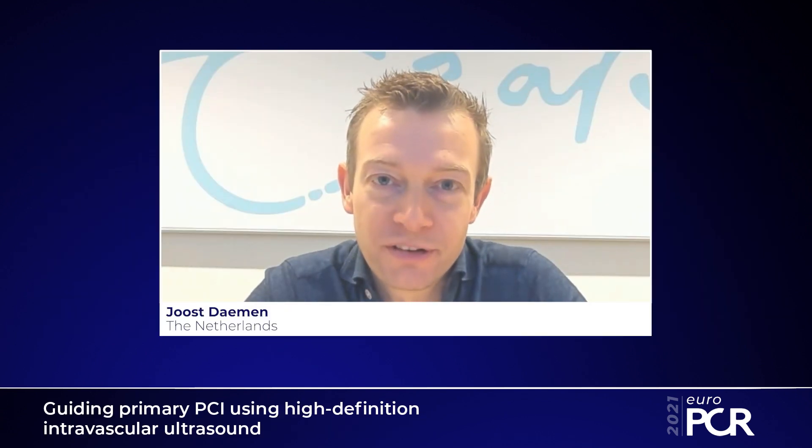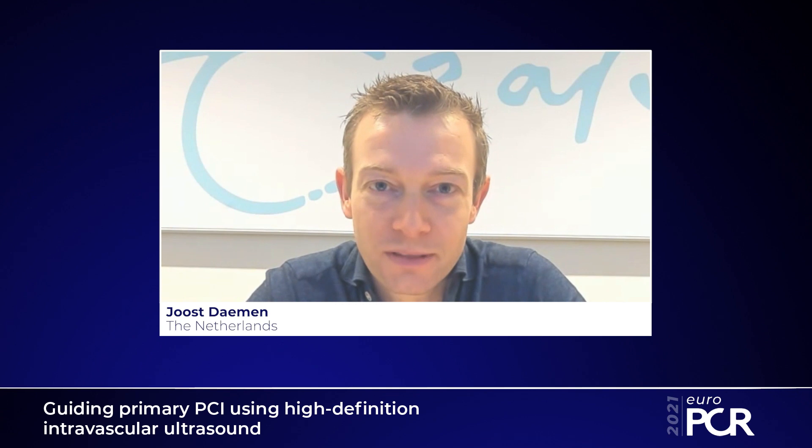Thank you for listening at EuroPCR 2021. Have fun with the rest of the course. Thank you and bye-bye.